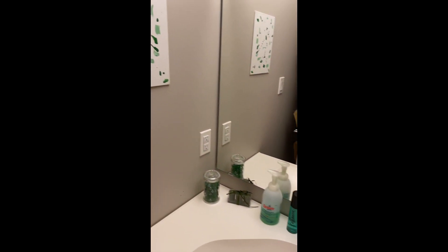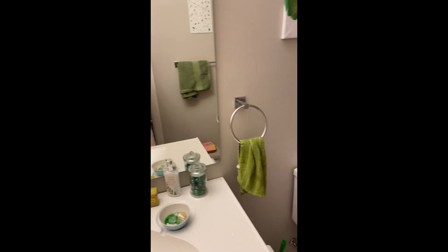I decided to celebrate the 420 holiday by stepping up my self-care routine by getting some fun and new cool products. But I didn't want to break the bank and I do have a budget, which a lot of us do, so I went to the Dollarama.